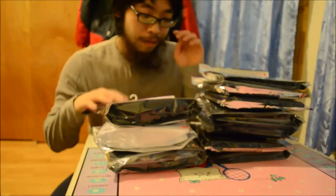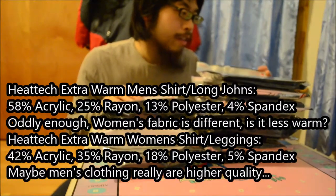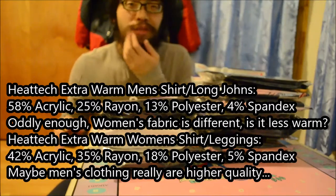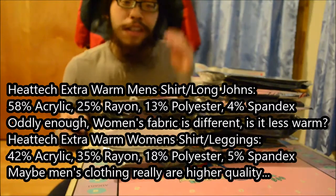The Champion one is 60% cotton and 40% polyester. These Uniqlo ones are like 30% rayon, which is kind of like cotton, and the rest is acrylic and polyester. The acrylic is supposed to be super warm, so that's why I got these pants.